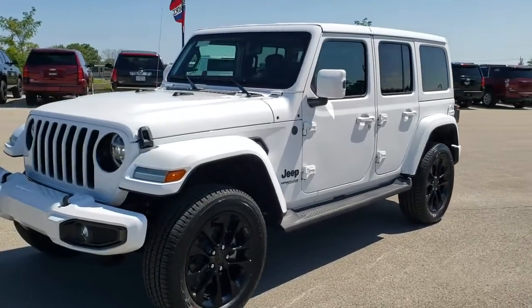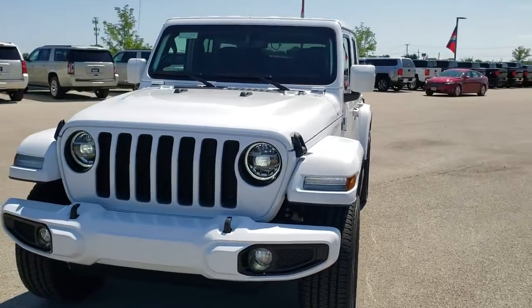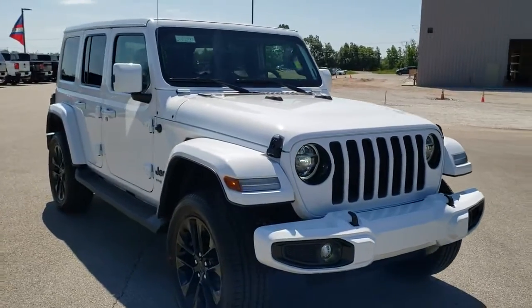Hey, this is Brett with Summit Automotive in Fond du Lac, Wisconsin, and today we are checking out quite possibly one of the best looking Jeep Wranglers we have ever had on our lot.